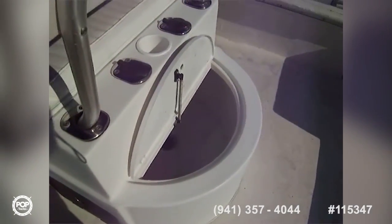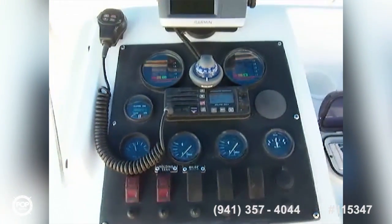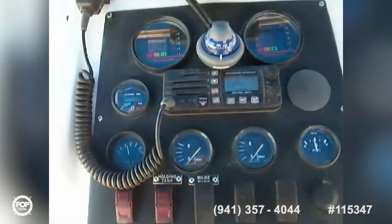There's a leaning post with rod holders, and on the back of the leaning post is a bait well. At the helm, you've got a large storage locker and a dry locker.